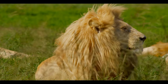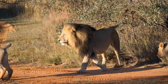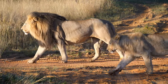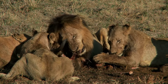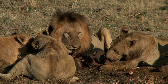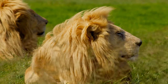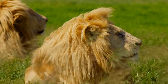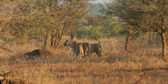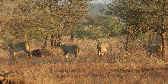Transvaal lions live in prides of up to 12 individuals with three to four dominant males. The male and female lions participate in a variety of activities together, such as hunting and caring for cubs. They also feed on carrion or scavenged carcasses when prey is scarce. Despite their strength, the Transvaal lion population is endangered due to habitat loss, poaching, and hunting. Conservation efforts are needed to preserve their natural habitats and populations for future generations.